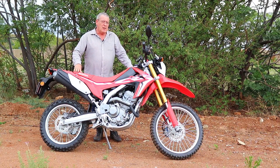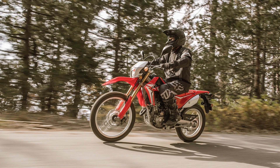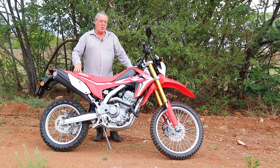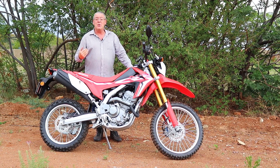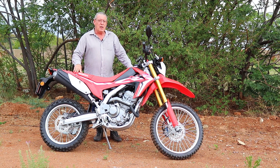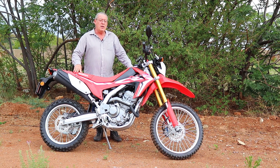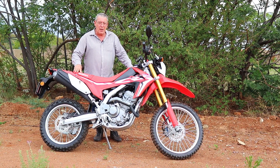The bike's gearing is done very well. At South Africa's national speed limit in top gear, the engine spins very much at the top of that little power band. Granted there is no reserve power at that speed, but it did enable me to keep up nicely with the freeway traffic on my daily commute between Pretoria and Joburg.